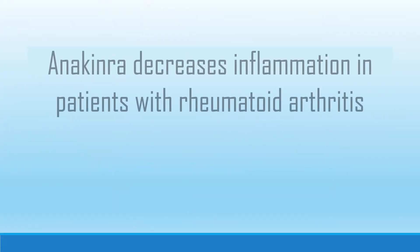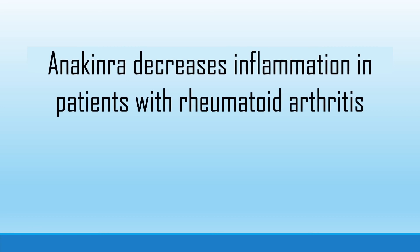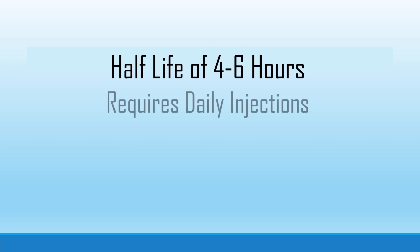A study by Merrin showed a significant decrease in inflammation in participants treated with anakinra, providing the conclusion that anakinra is an efficacious therapy for rheumatoid arthritis. However, for patients using anakinra, although their chronic inflammation is reduced, the drug's short half-life of 4–6 hours forces them to require daily injections.